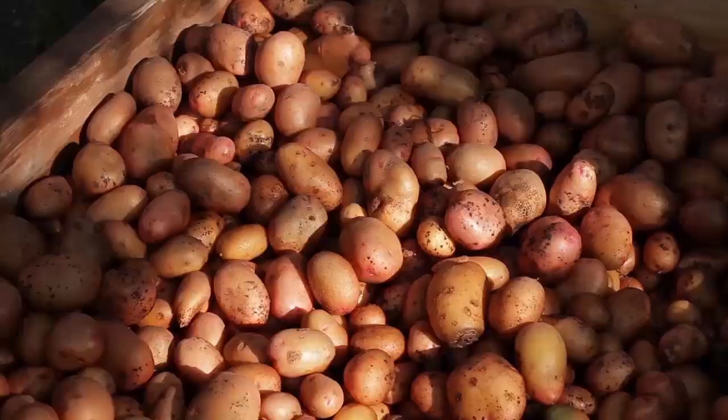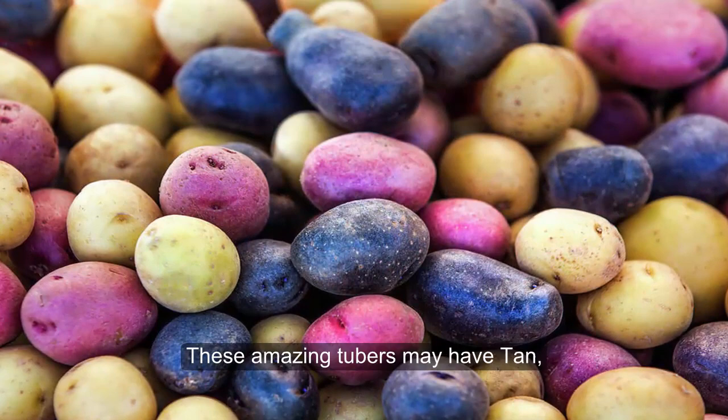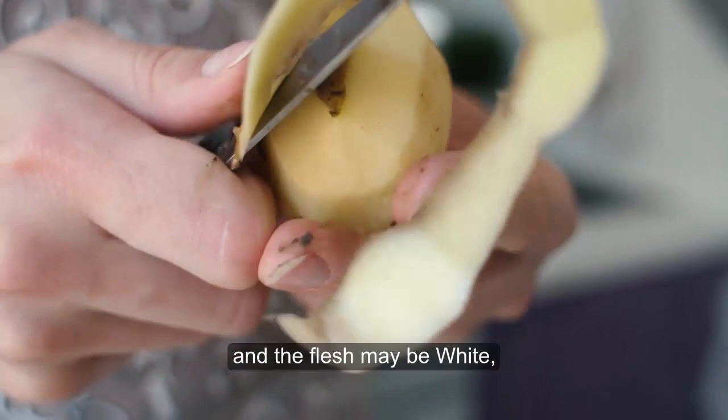If you thought sweet potatoes were orange with reddish skins, think again! These amazing tubers have tan, rose, red, orange, or blue skins, and the flesh may be white, yellow, orange, cream, or blue. All are highly nutritious and delicious!